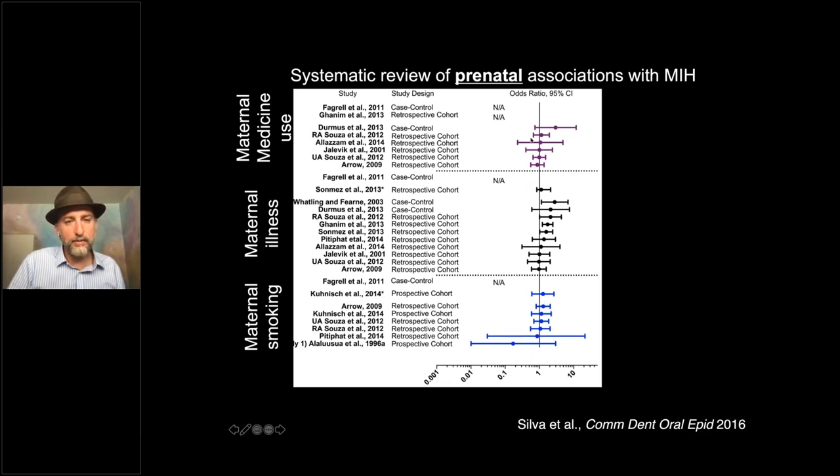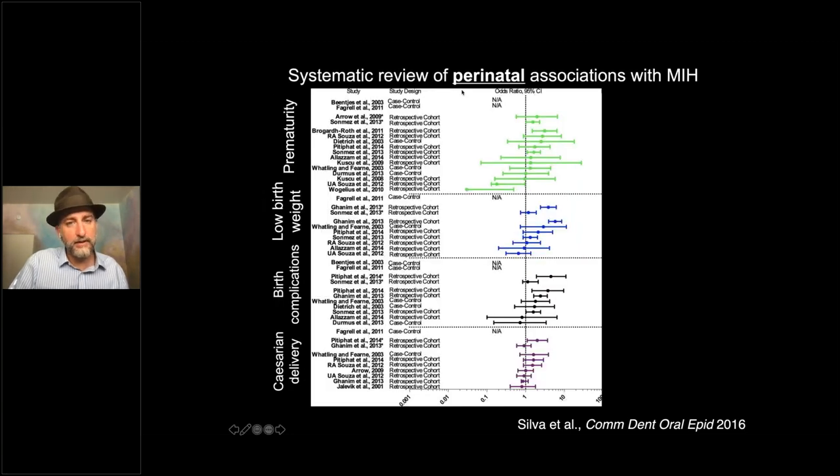For maternal illness, you see a handful of studies where risk ratios trend to the right — the relative risk for children whose mothers were ill during pregnancy seems to be elevated in about half of the studies. So maybe there's something there. This is not a formal meta-analysis, but overall — knowing that some are not familiar with forest plots — it seems like perhaps maternal illness has an effect, but the other considerations such as smoking and medication use do not show consistent associations.